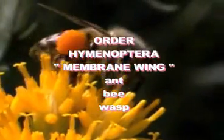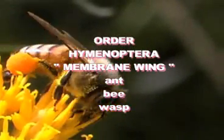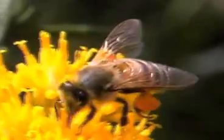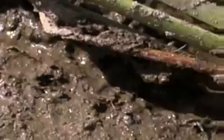Order Hymenoptera means 'membrane wing.' Ants, bees, and wasps are in this group. The larval stage is sometimes called a grub. Mouthparts for chewing, some for lapping, and some suck. Two pairs of flight wings, thin membrane wings. Third largest order on the planet. Social insects are common in this group. Many have a stinger.